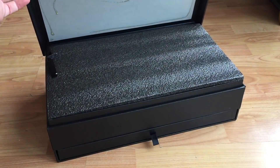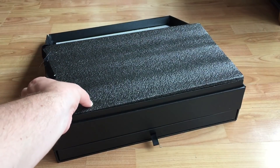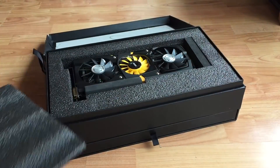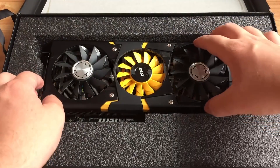Hello everyone and welcome to another video. I'm very excited about this one because I have with me today one of the rarest graphics cards to ever release — in fact, that's a lie, because this card never released at all. Only 12 were ever produced, some sent out to overclockers and some to reviewers. The card in question: the 780 Ti Lightning Edition from MSI.